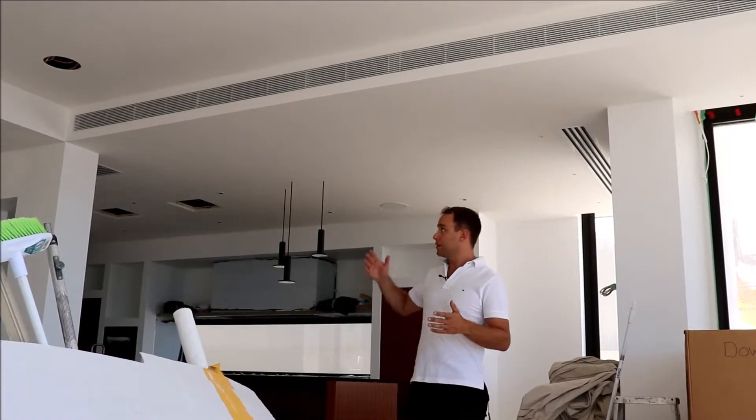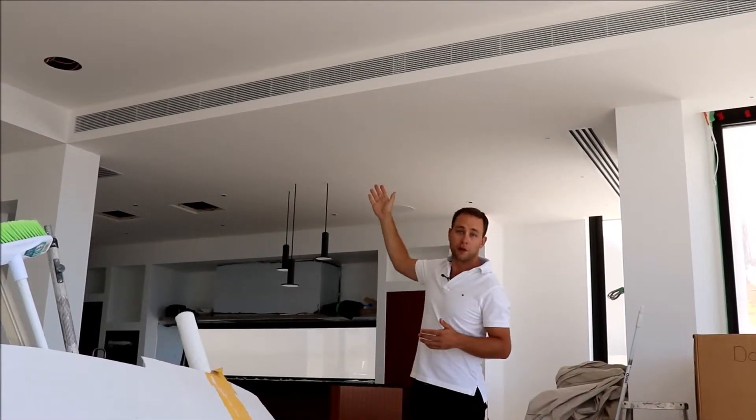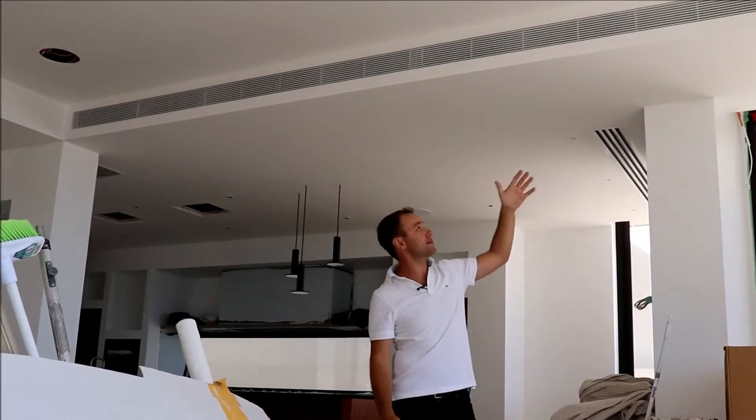As you can see behind me, we have a grill — it's just the same as your normal refrigerated ducted air conditioning system. In this house we have custom sized grills to the architect's specification. We can have small grills, large grills, grills anywhere you like really. It's totally custom and up to you or the architect.